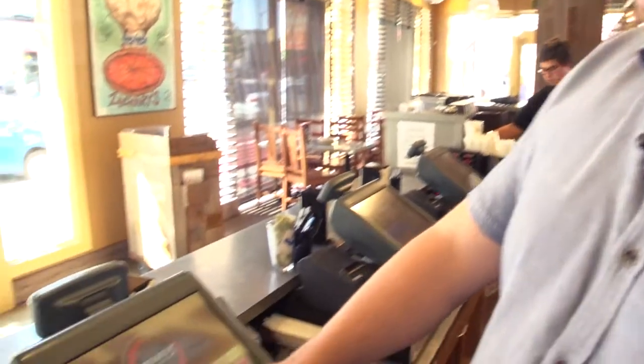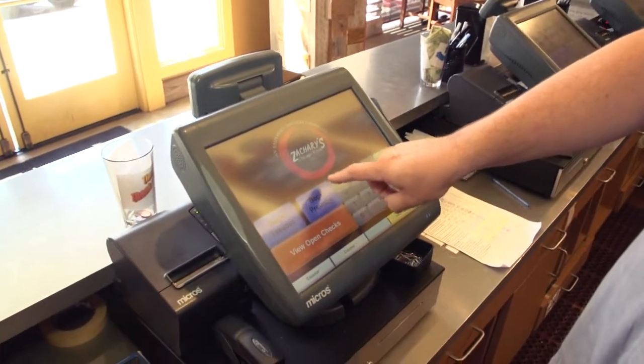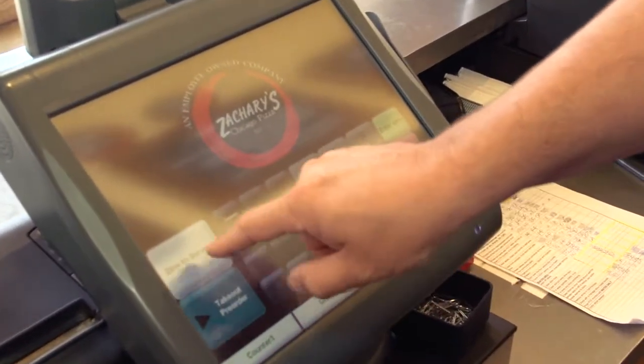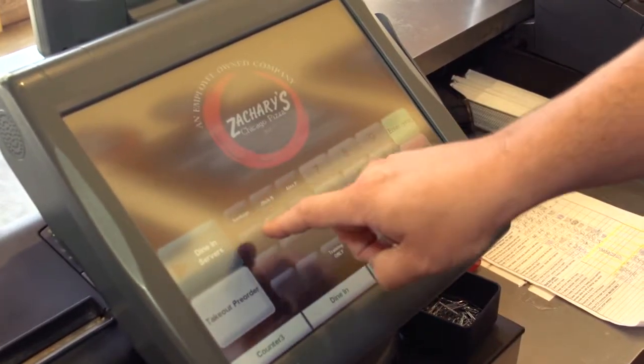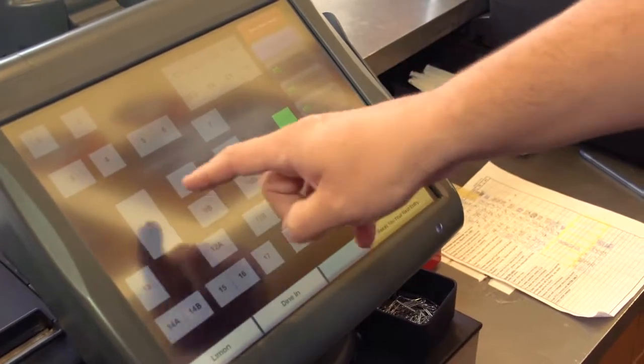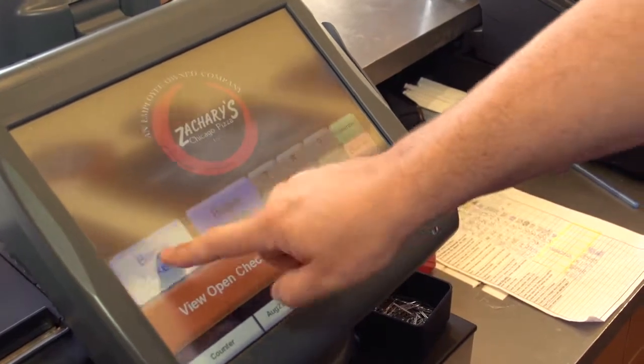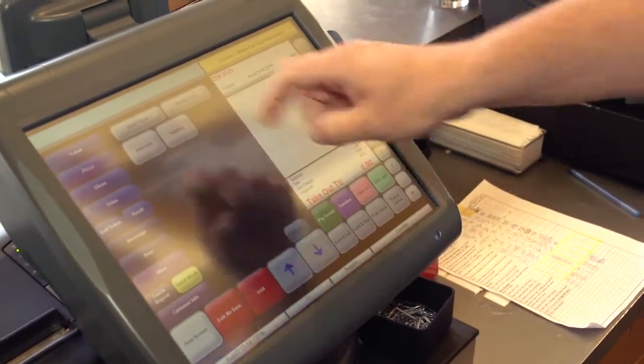POS is a point-of-sale system. When we get an order that comes into the restaurant, whether it's takeout or it's a pre-order for here, or if you were a dine-in server, you would select who you are and it pulls up what table it is, and then you would place the order.